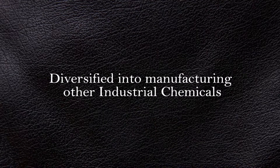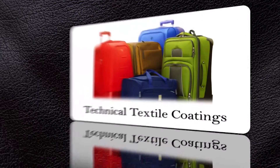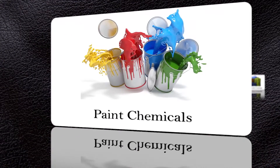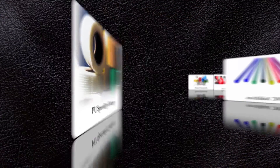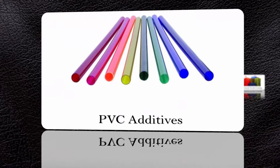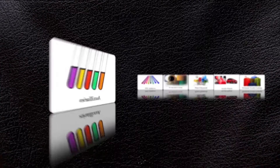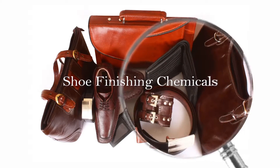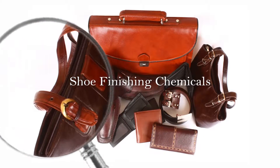C&E Limited has also diversified into the production of specialized industrial chemicals. A recent addition to its inventory is the launch of shoe finishing chemicals, ensuring unparalleled finish to shoes and leather goods.